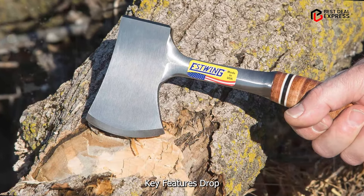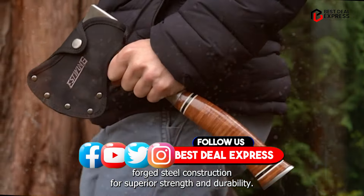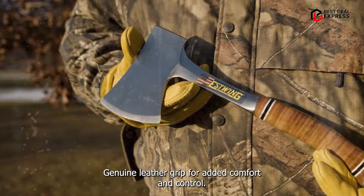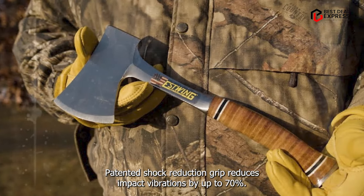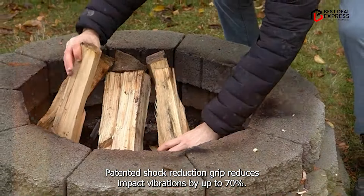Key features: drop-forged steel construction for superior strength and durability, genuine leather grip for added comfort and control, and a patented shock reduction grip that reduces impact vibrations by up to 70%.